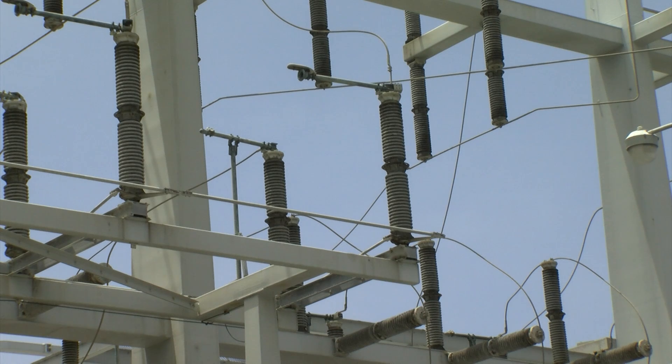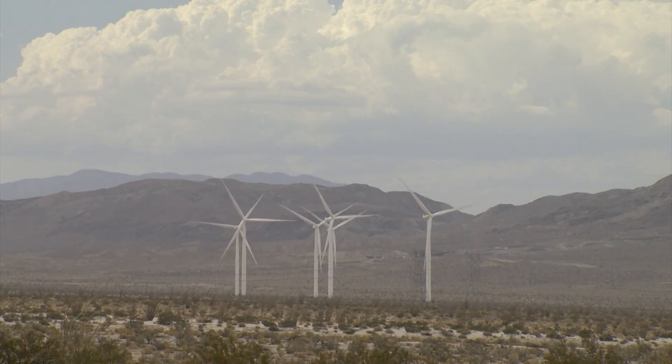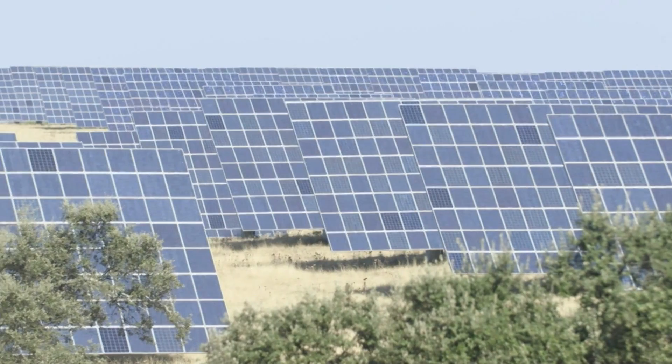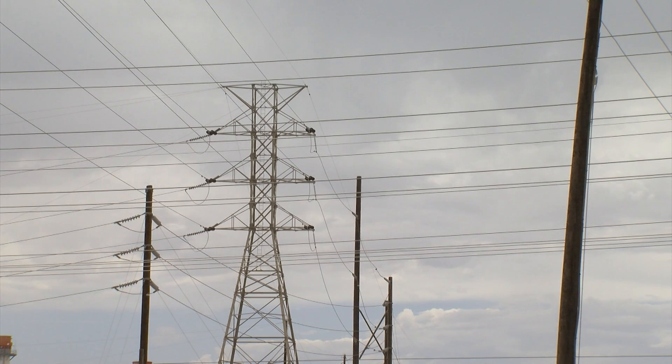Flexibility is the key to running a modern energy supply operation that's moving to renewables. When one source is not producing, you have to switch to another. When you have more energy production than you can use, you export it to another state or use it to charge the battery farms. And flexibility in demand, called energy load, is also important.